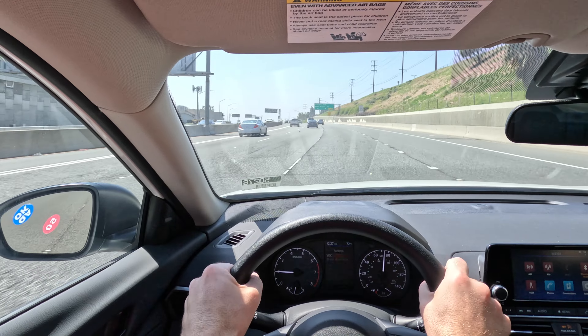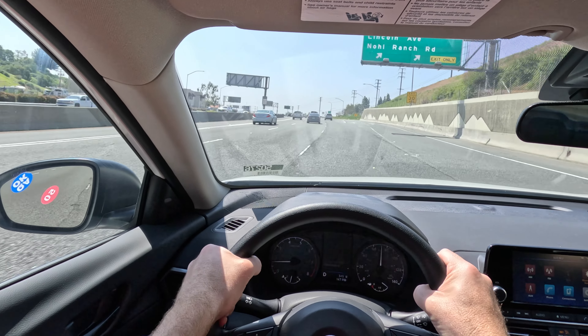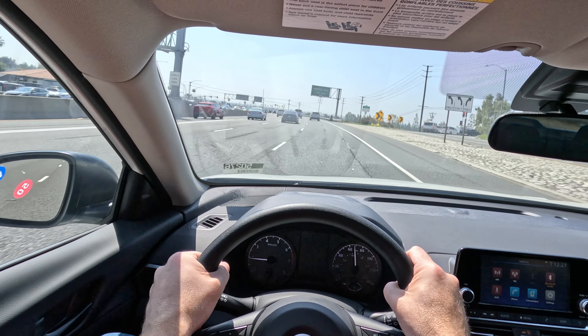You don't really get any wind noise to speak of around 70-ish miles an hour. You do get some tire noise, but overall the cabin is pretty insulated, pretty refined.